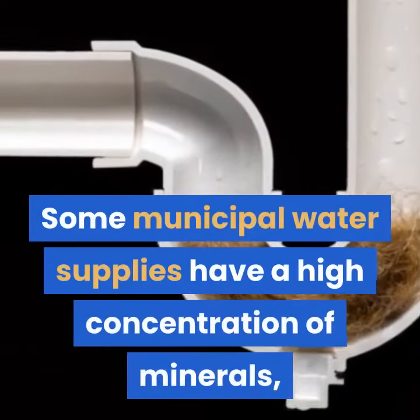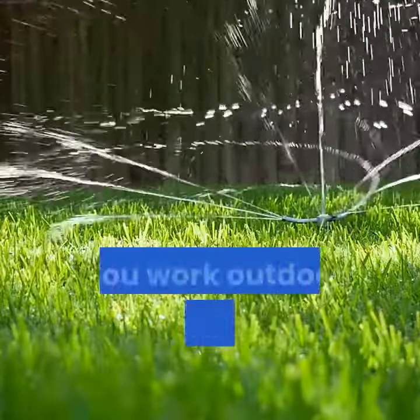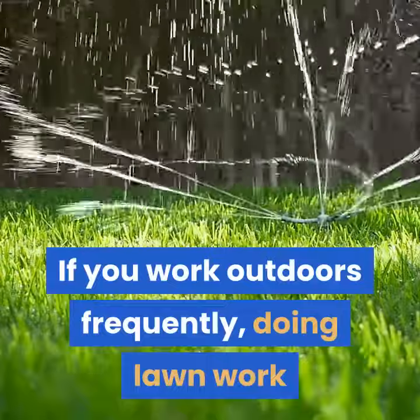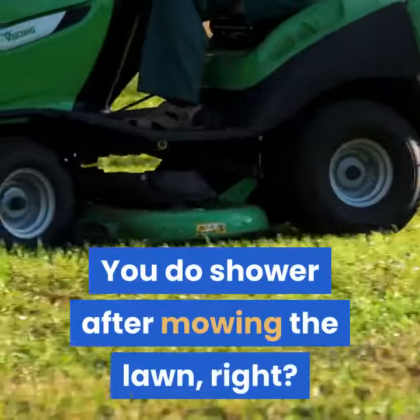Some municipal water supplies have a high concentration of minerals, which also build up. If you work outdoors frequently, doing lawn work or gardening, soil gets added to the mix.